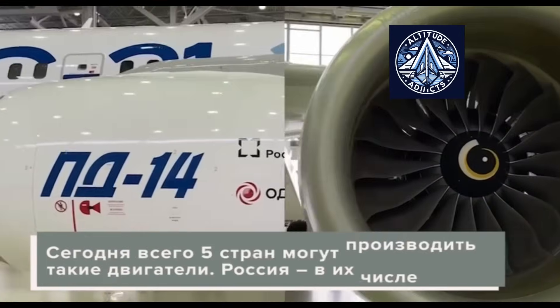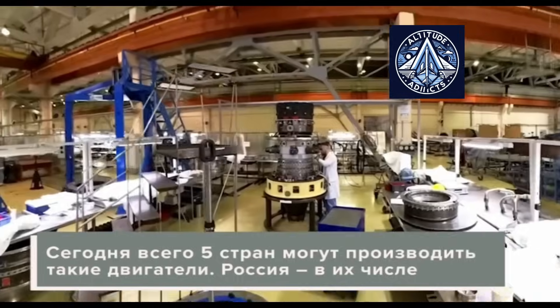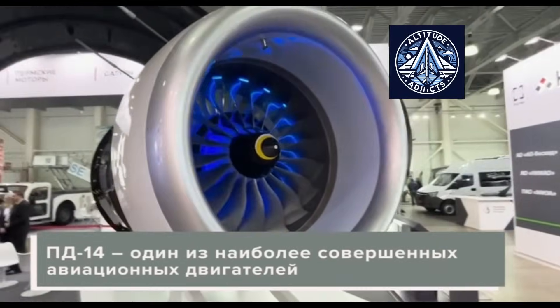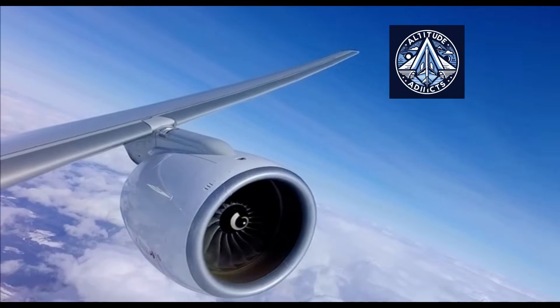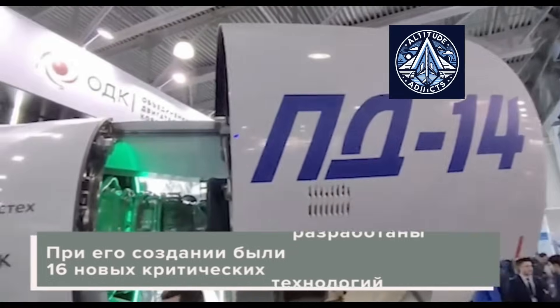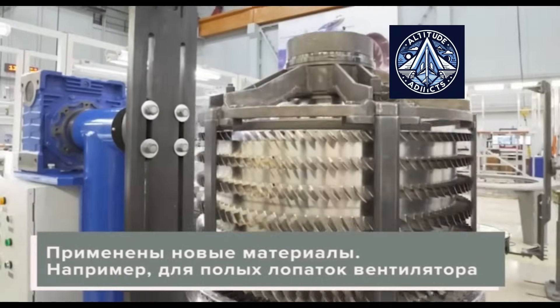The Russian engine-building industry is making steady progress in developing advanced aviation engines and improving manufacturing processes. This ensures serial supplies of high-tech domestic products to aircraft manufacturers and strengthens Russia's position in the global aviation market.